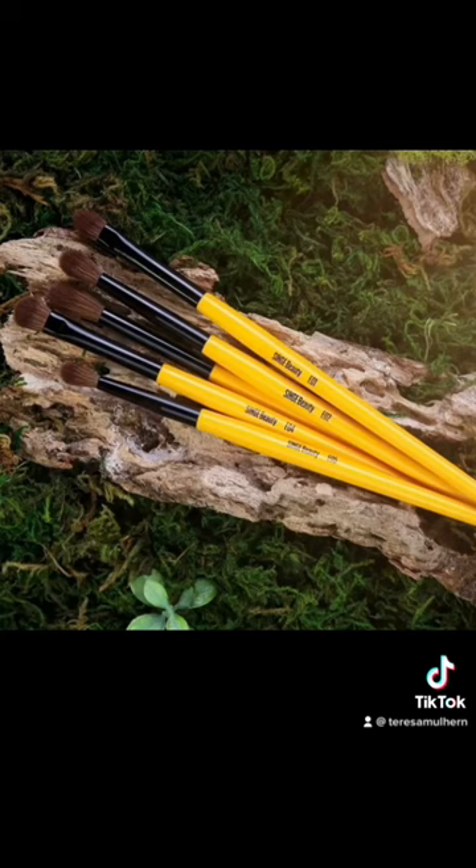The new brand is called Singe Beauty, and for their very first release — coming Saturday March 25th — they are launching a five piece brush set. You can only get it exclusively on Singe Beauty. You can go on their website right now, subscribe to the newsletter, and be notified of the launch. The brush set will set you back $55.